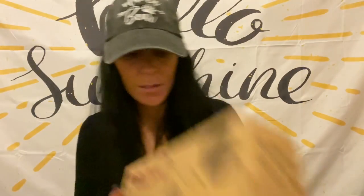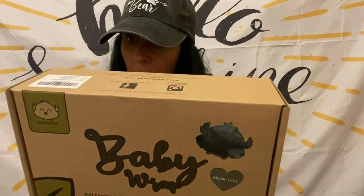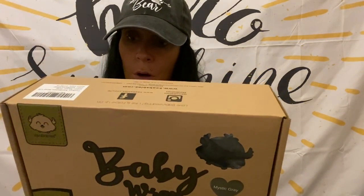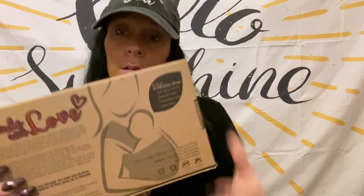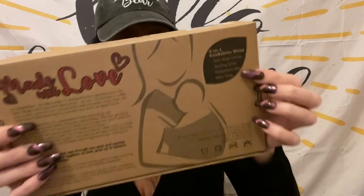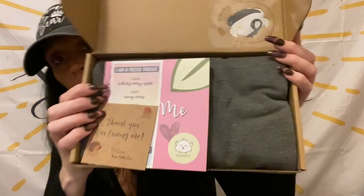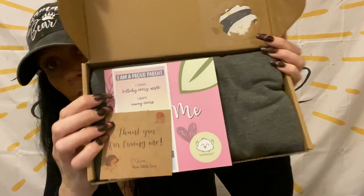The second product they sent me is this baby wrap in the color Mystic Gray. It's a four-in-one wrap — a soft wrap carrier, nursing cover, postpartum belt, and baby sling. Those are the four uses you can make out of this product. When you open it, they include their little informational inserts.